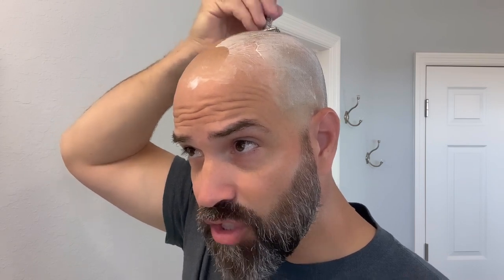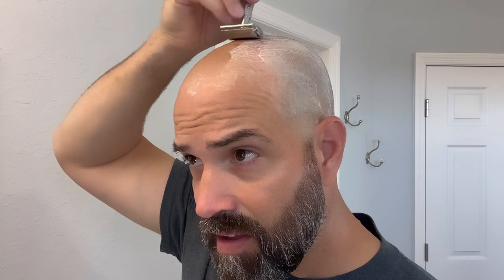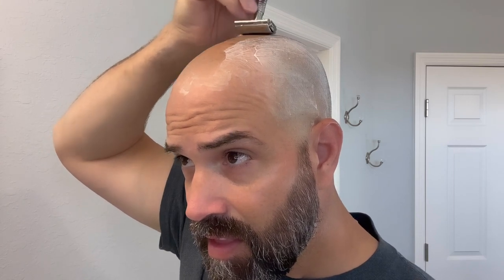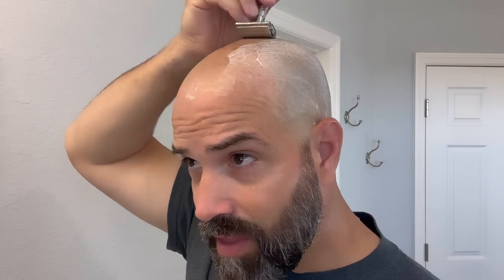It doesn't feel very foreign. Whether it's superior or not, I don't know — we'll find out. It's different. I tell you what I do like about this so far: this curved head right here makes it easier to work the blade off the skin in a very easy fashion. And I'm probably doing this slower than I need to, but I'm just being extra cautious.